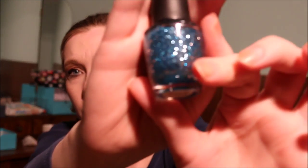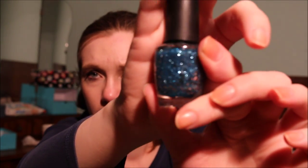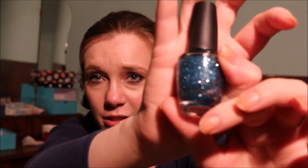Another OPI nail polish is Gone Gone So. This was from the Muppets limited edition and it is a wonderful glitter polish — more of a top coat honestly — with teal and silver glitters. The teal glitters are very small and the silver glitters are bigger. I'm going to pass this along. I'm pretty sure I can find a good home for this because it's beautiful.